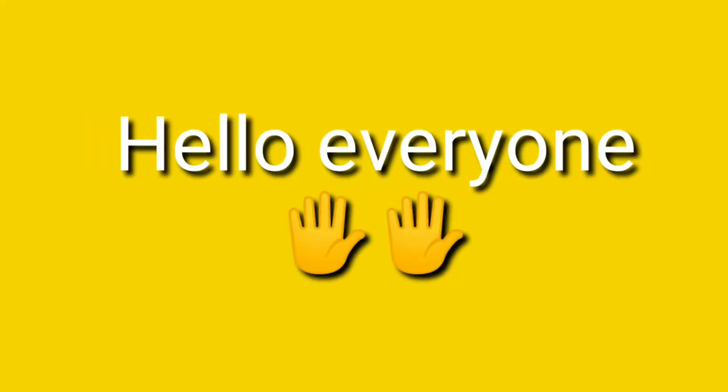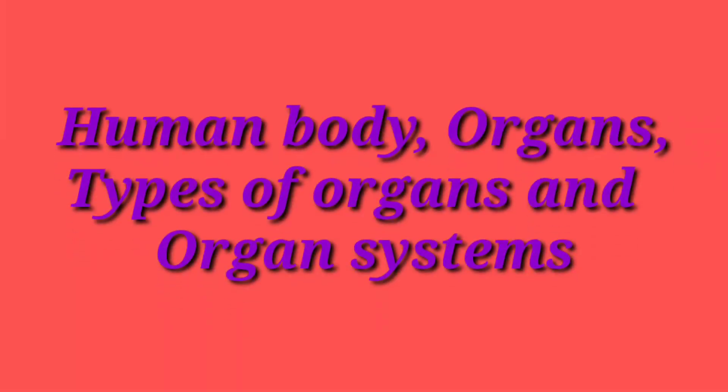Hello everyone, I am Shiviso. In this video, I will tell you about the human body, organs, types of organs and organ systems.